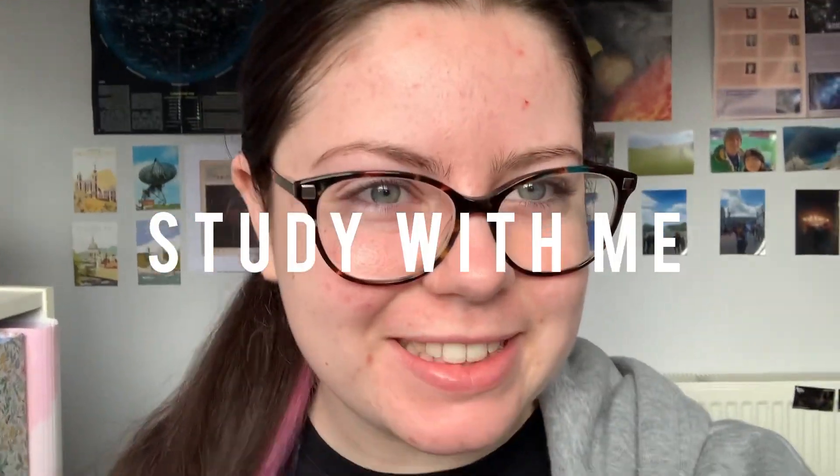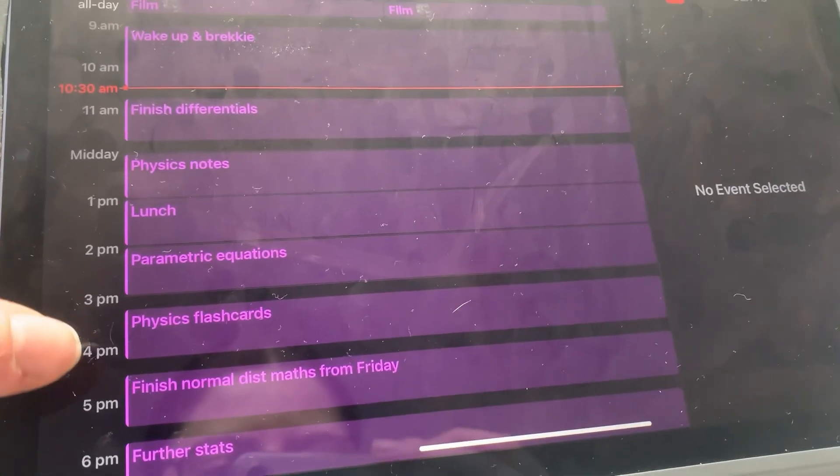Good morning everybody, my name is El and welcome back to my channel. Today's video is going to be another study with me. I'm sorry, it's all I seem to be doing these days. I've made a bit of a plan on my iPad of what I'm going to be doing. Let's go.